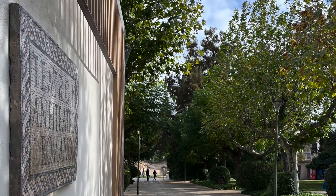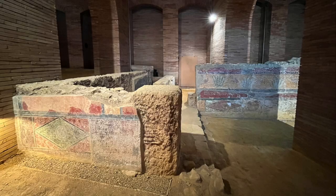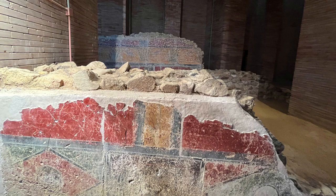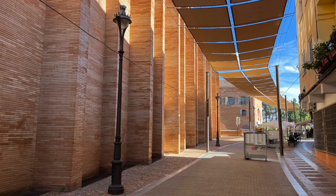Merida has preserved Roman buildings nearby, and the basement reveals the old city below. The museum connects the history of the Roman city with today.